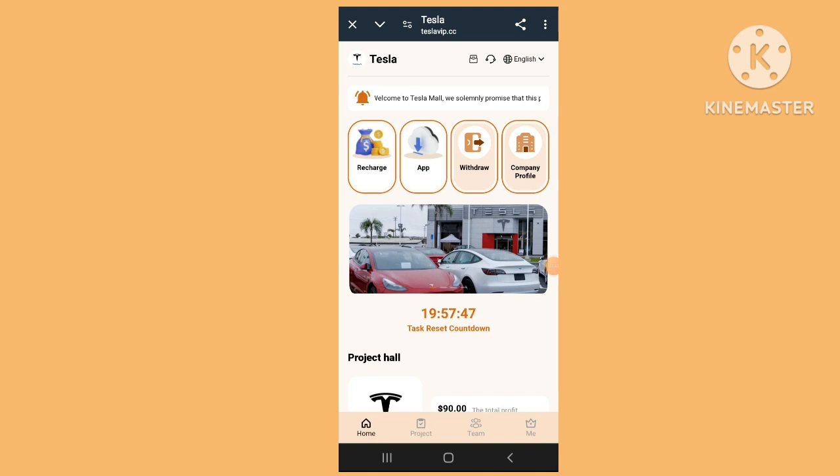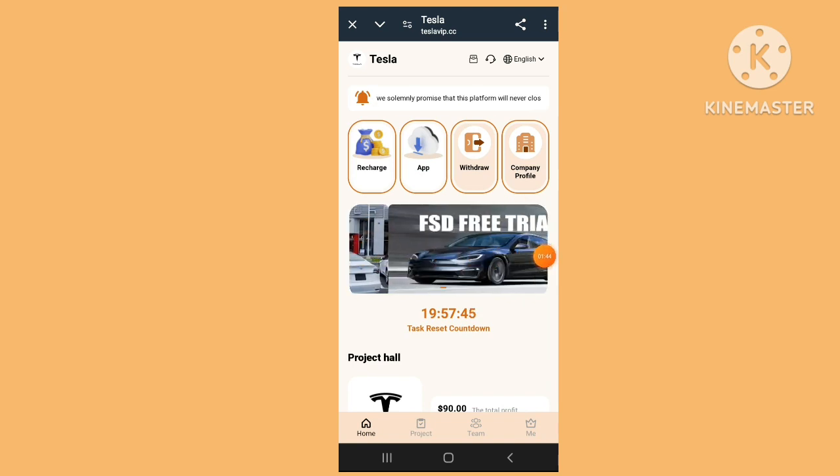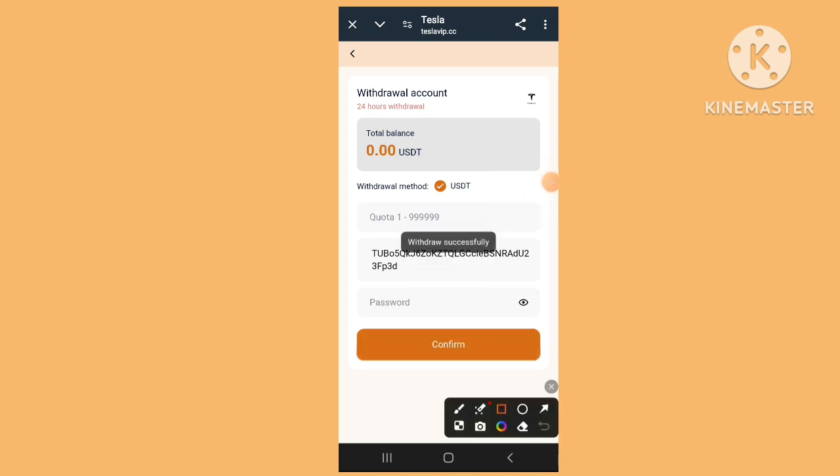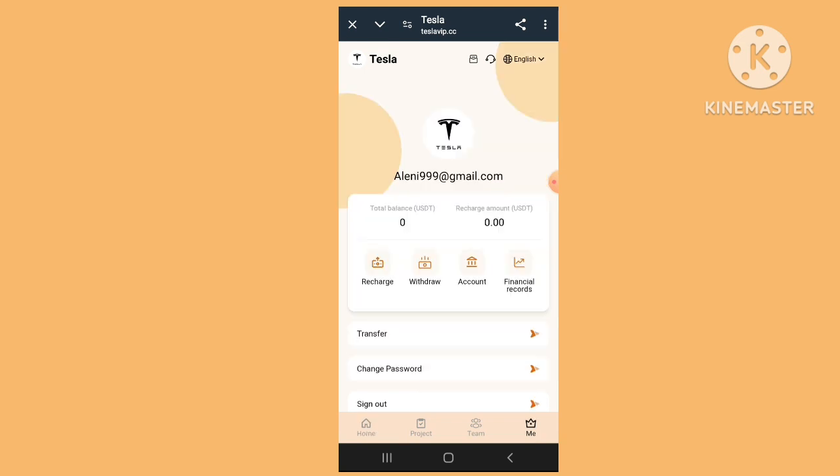Our income has been generated. Click withdraw — $1.2 has printed to my account. All is correct — check all the details and confirm. Click confirm — the withdrawal has been successful. You can check that the withdrawal is complete and done. Back to the website.